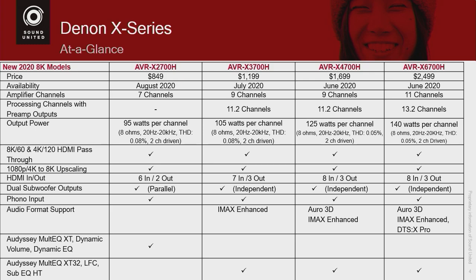When you go from the $2,700 to the $3,700, you get IMAX Enhanced. When you go from the $3,700 to the $4,700, we add Aural 3D. And finally, when you step up to the $6,700, it will utilize the newly announced DTS-X Pro. Denon is the first AVR to support DTS-X Pro.